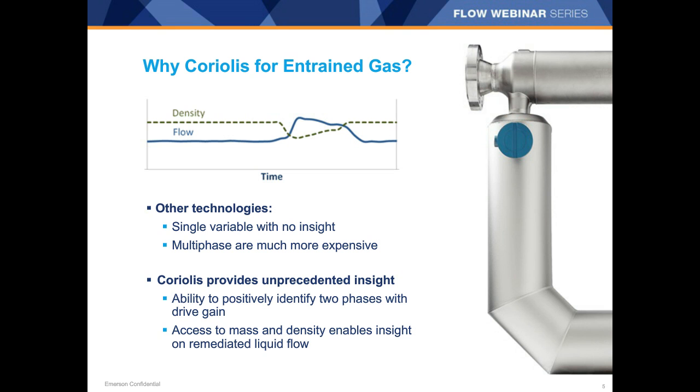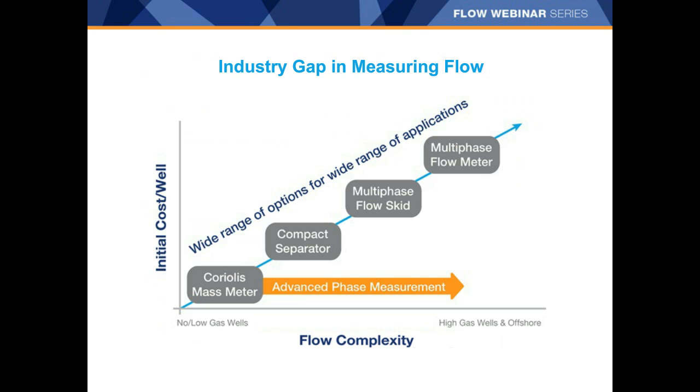Coriolis meters, with their multivariable insight and two-phase confirmation, can provide great insight into extremely challenging applications. That said, Coriolis, though they indicate two phases, often struggle with accuracy when two phases are present. So typically, Coriolis meters have been confined to measurement off a separator where most of the gas has been removed, or in custody transfer measurements that are single-phase. For more complex flows with significantly more gas, those measurements have been filled by compact separators, multiphase flow skids, or true multiphase meters, when the value, location of the well, and regulatory environment have justified the expense.